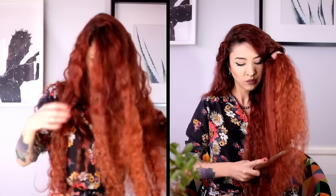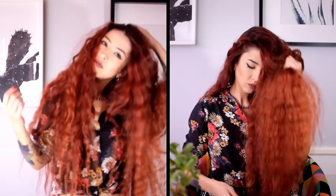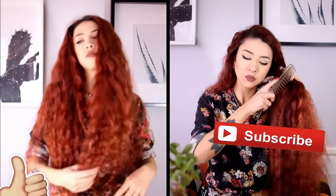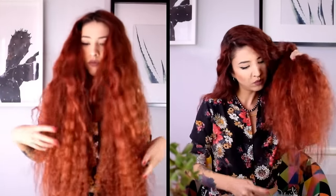These were the super easy hacks that can help with hair fall, breakage, and can grow your hair long and thick. If you liked my video, give me a thumbs up and subscribe to the channel. See you next time — bye bye!